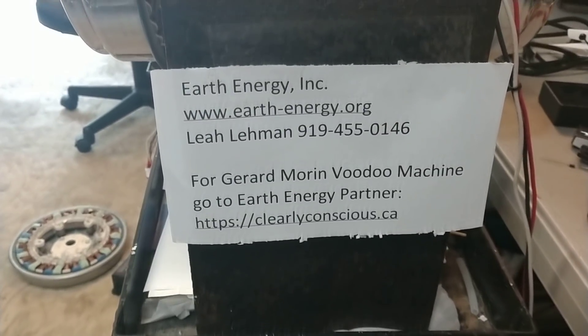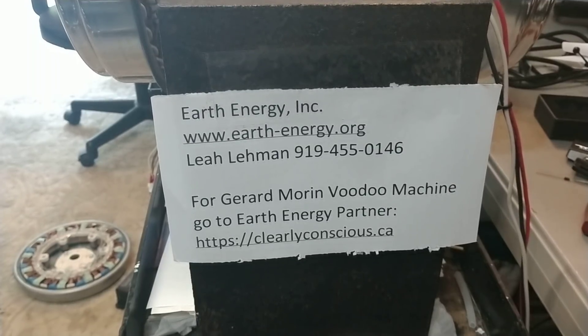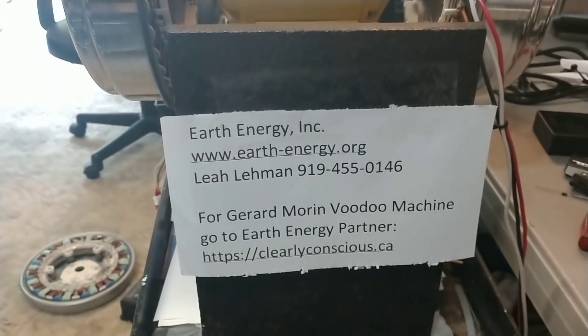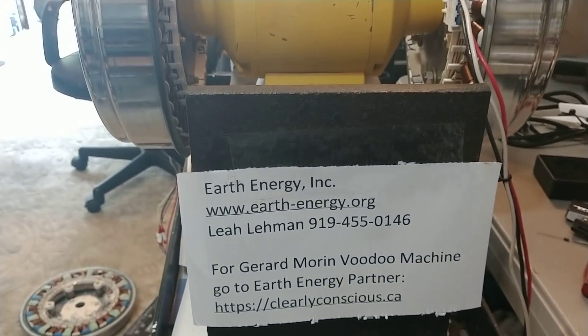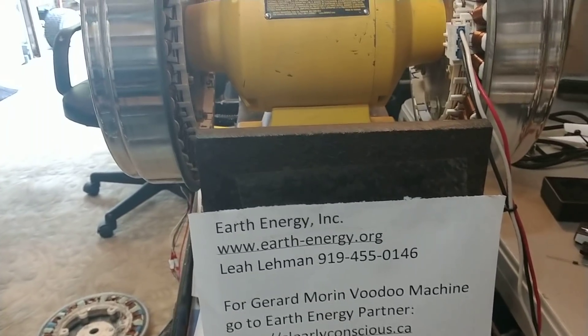We wish Gerard all the best and we hope to see him posting something up and running soon. But at Earth Energy, we're working hard to bring generators and electric conversion car kits to the market. If you'll visit the Earth Energy website and contact us, we'd love to have you join the team.